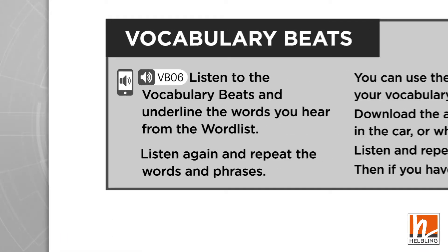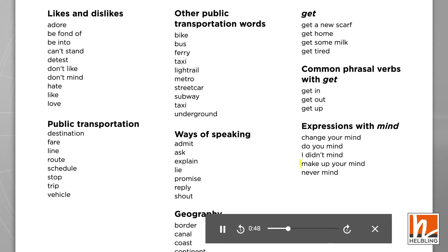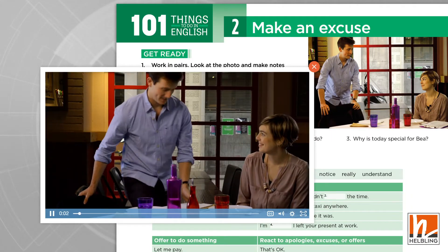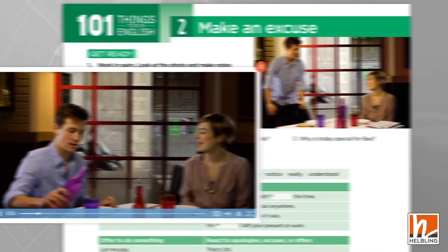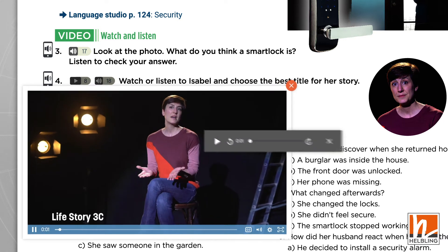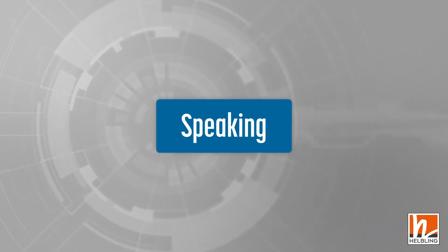Listening activities come in many different forms, from words and phrases in the vocabulary beats, to conversations in '101 Things to Do in English', to long-form presentations and stories in Studio Mix, Life Stories, and Studio Views. There is also a variety of audio types in each listening lesson.